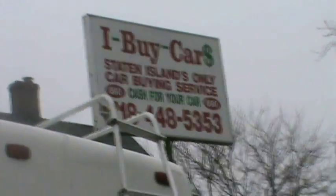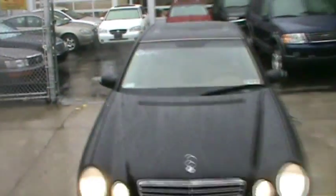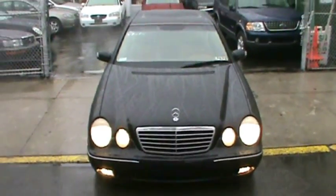Welcome to iBuyCars. Here we have a 2000 Mercedes-Benz E320.